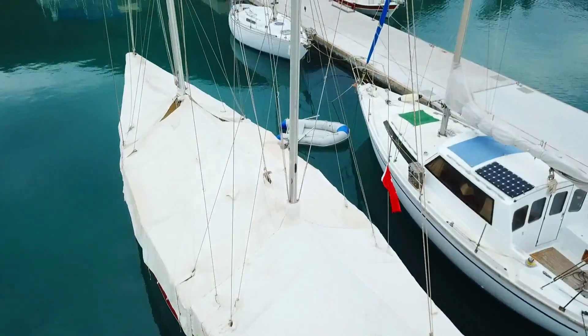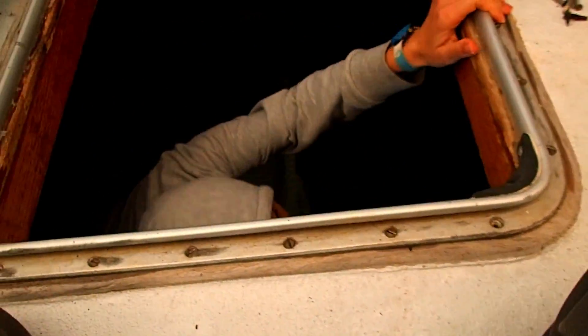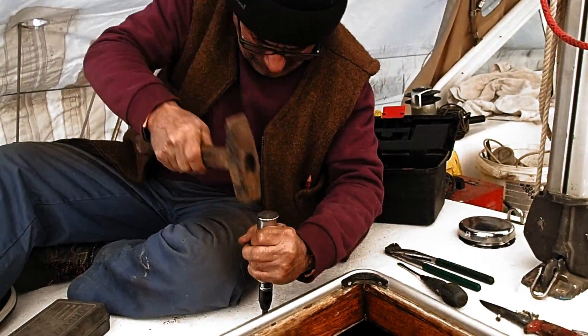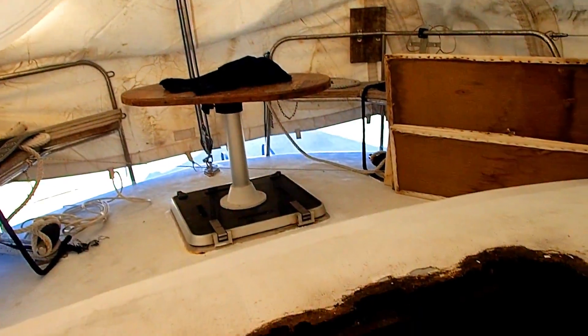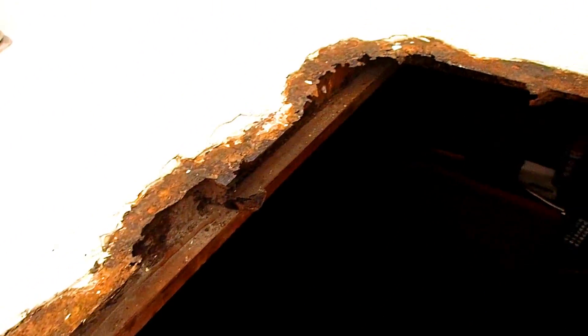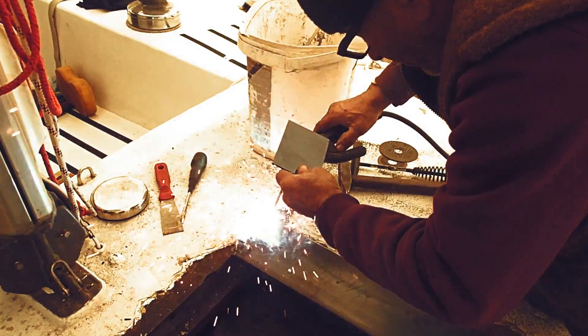Two weeks ago we covered our boat with a tent. We knew that one of our hatches was having a problem, so we called the welder. And our unexpected journey with the welder began. Once the hatch was out, we could clearly see the extent of the problem. We spent an entire day just cutting, grinding, and welding the new steel plates in place, and another half day until we got the old hatch back.